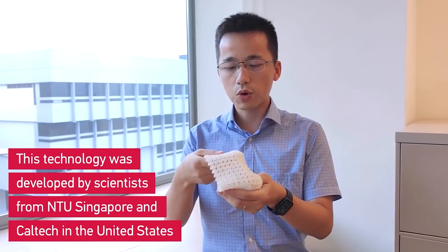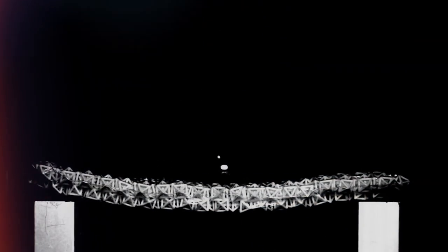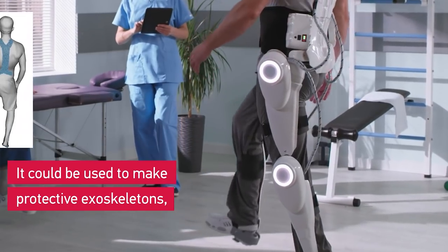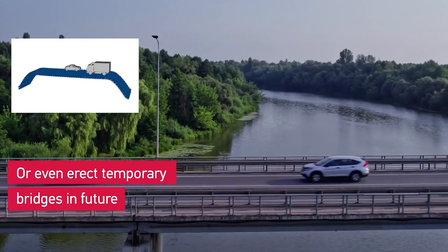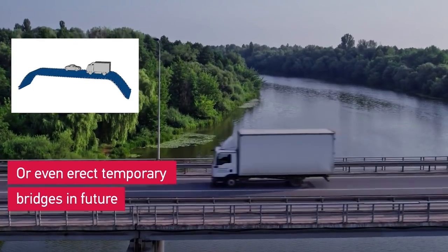The fabric is 3D printed using plastic or metal. In the latter case, it can even withstand strong shocks. In the future, the technology will find application in the manufacture of protective exoskeletons for the elderly and in the construction of temporary bridges.